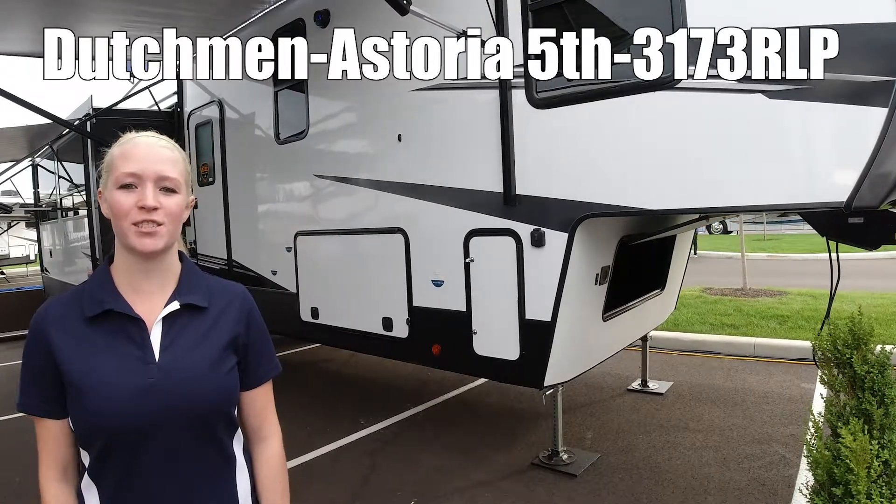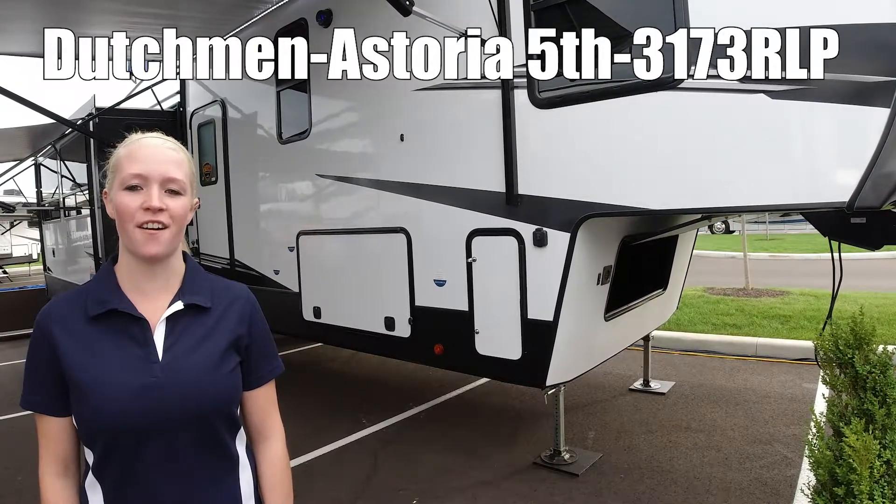I'm Michelle, and this is Astoria by Dutchman, 3173RLP.